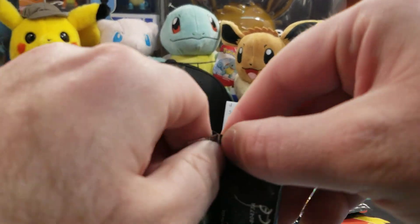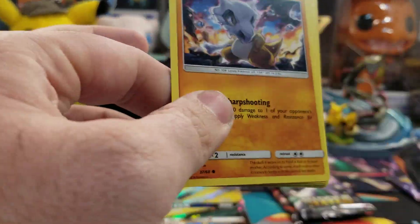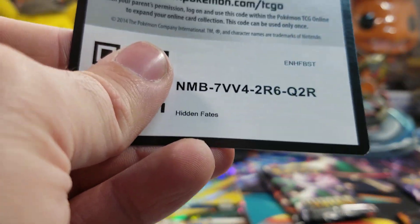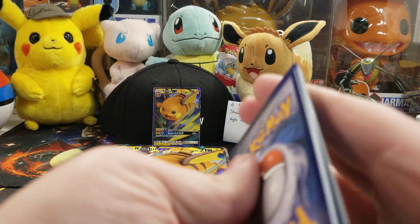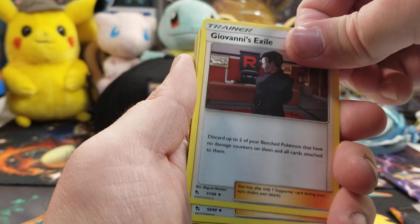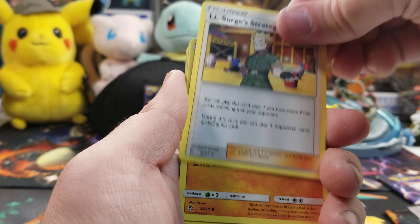If these are duds I might throw in some extra booster packs I have, so we could always count on some extra goodies. Energy, Giovanni's Exile, Koga's Trap, Lieutenant Surge's Strategy.